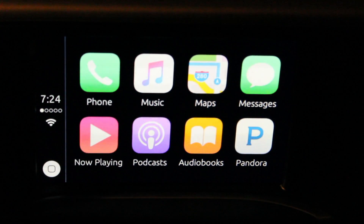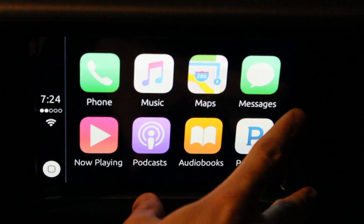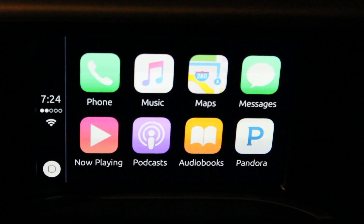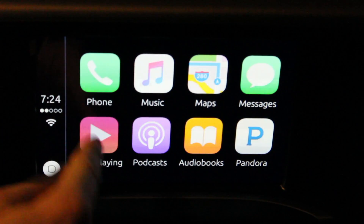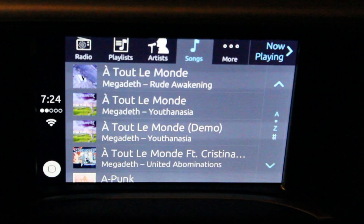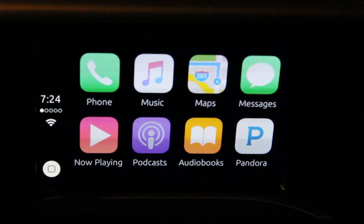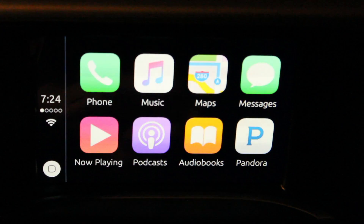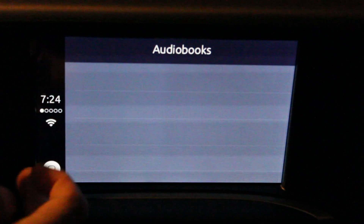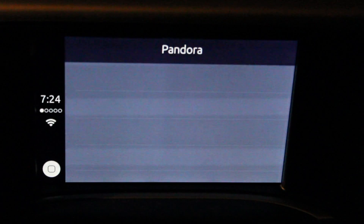There's also a Messages app which will read your text messages and let you dictate a reply back through Siri. Now Playing lets you jump right to whatever's playing on your iPod, which is handy. Podcasts and Audiobooks are pretty self-explanatory — I don't have any on my phone, but if you do, you can go right to them.